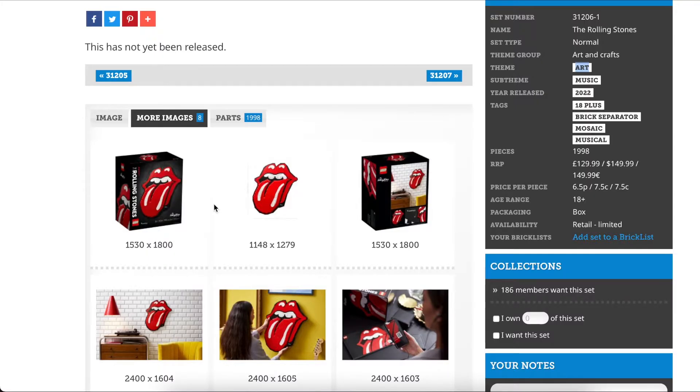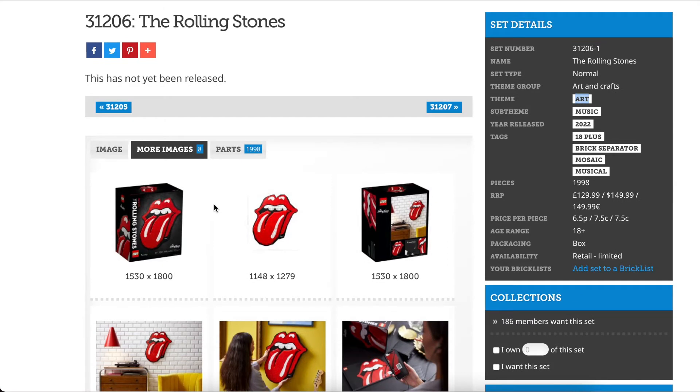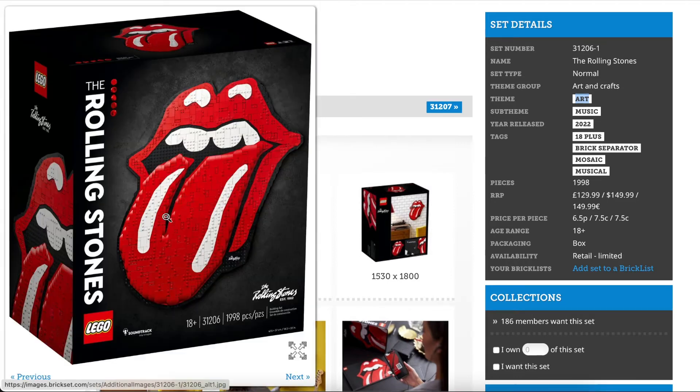What is up guys, this is the Brick Duo here. I wanted to talk about the Rolling Stones art set that's going to be set to release pretty soon. It's set number 31206. It's a little bit different than what we've come to know for LEGO Art sets. LEGO Art sets started, I believe, in August of 2020 with the Sith one, LEGO Star Wars, and we also saw the Marvel one right around there as well. Since then we've had about 10 or 11 different mosaic art sets.